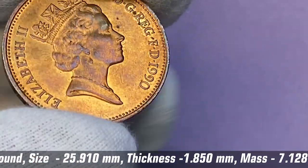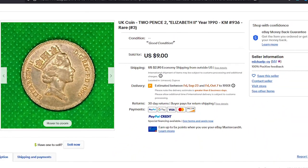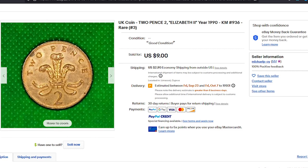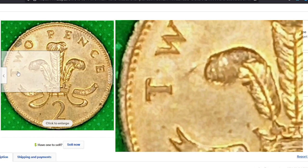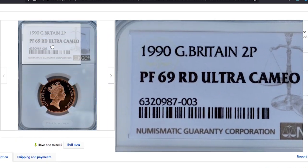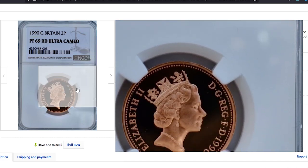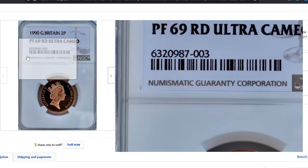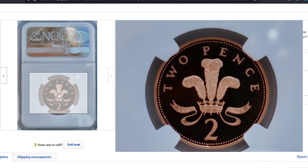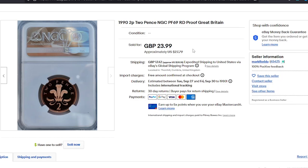On eBay, 2p coins sometimes sell for much higher amounts. For instance, a circulated 2p from 1990 was bargained for nine dollars on September 8, 2022 through online bidding. Graded and proof 2p coins are worth much more than their face value — for example, a 1990 proof 2p graded PF69 Red by NGC ended up selling for $27.79 on September 9, 2022 in an eBay auction.